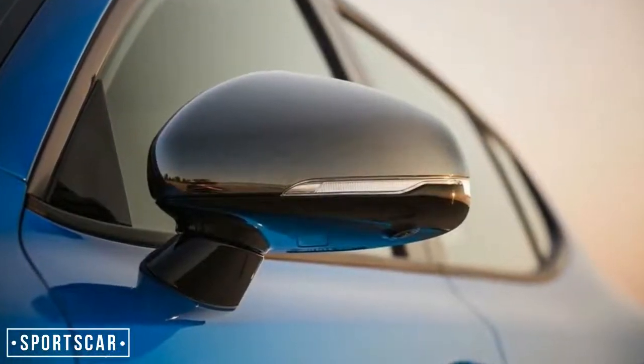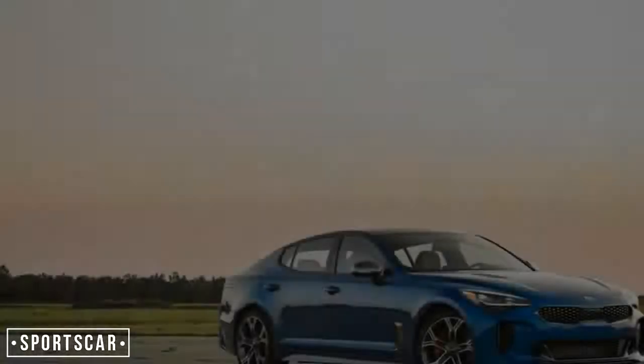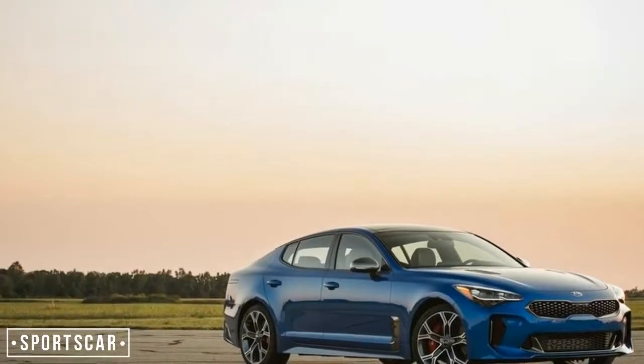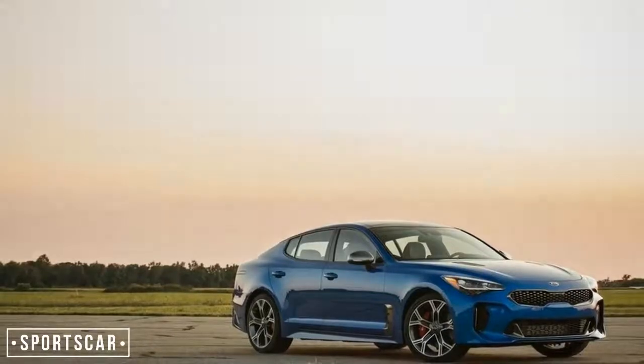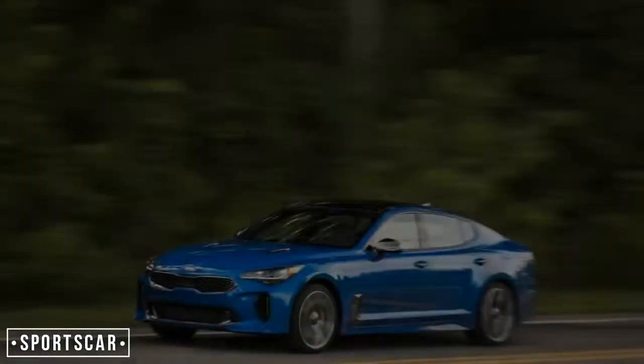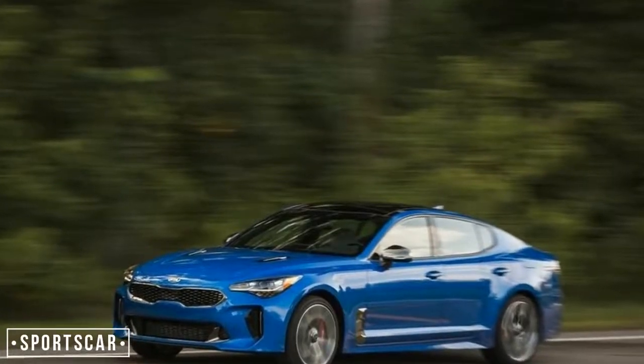Quick-step agility with the strength to deliver a powerful punch is the very definition of a sports sedan, and Kia has largely, but not entirely, delivered on that goal with the Stinger. It's not for lack of trying. The Stinger, which is actually a hatchback, is built from solid hardware on a version of the Genesis G70's rear-wheel drive platform.